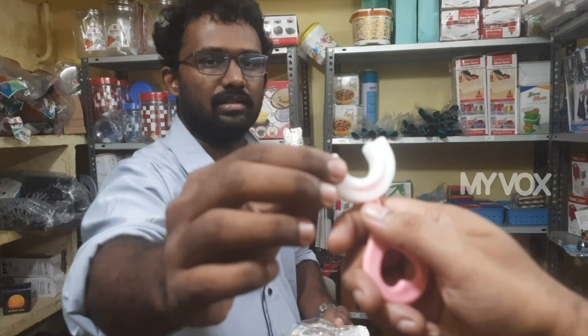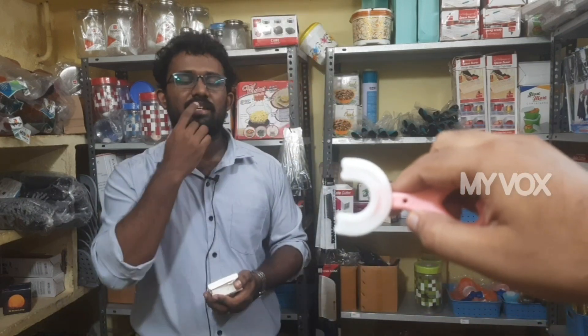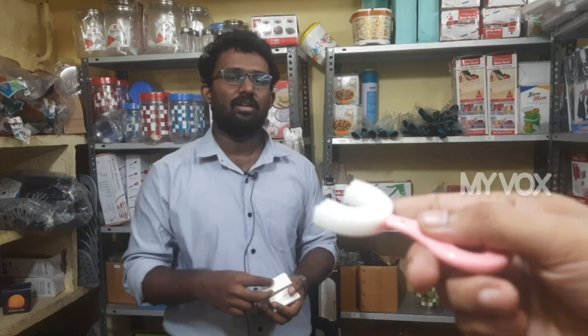It's soft and soft. You can use this as a sound of it.